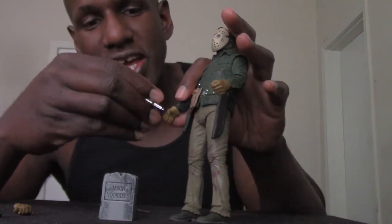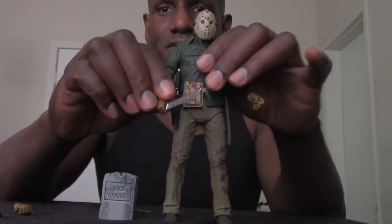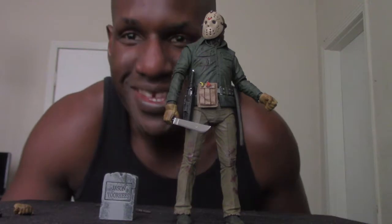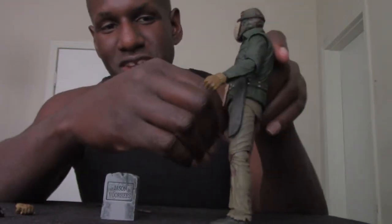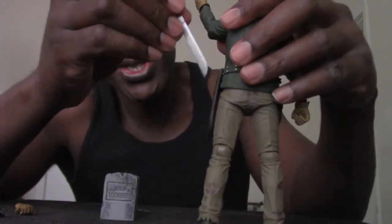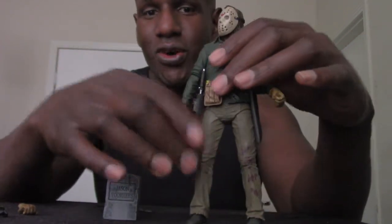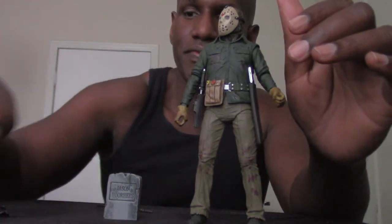Here's the machete — you can put it in Jason's hand. I had to change the hand to the one the machete goes in, so as you can see there's the hand with the machete in it. That's awesome — they did a good job on this figure. Another cool thing is you can take the machete out of Jason's hand and put it over here in this holster, which is so awesome. You can actually keep the accessories on Jason by keeping them in the holsters — there's one for the knife and one for the machete.